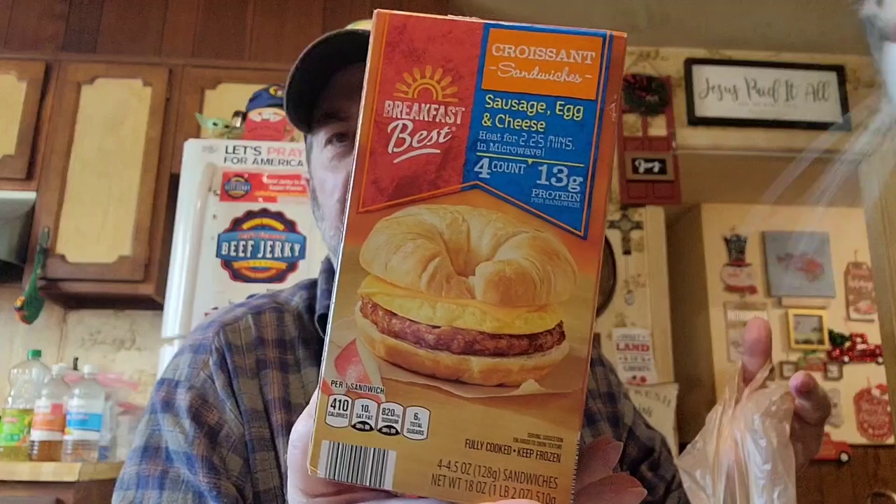The croissants went up super high — I didn't realize it until we already got them. I don't know if I'm going to get these anymore. I believe it was $5.19; they used to be $3.95. Joy loves these little Baby Bells, so we got her some of those.